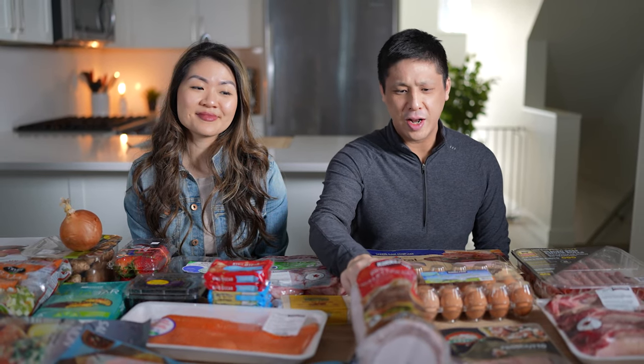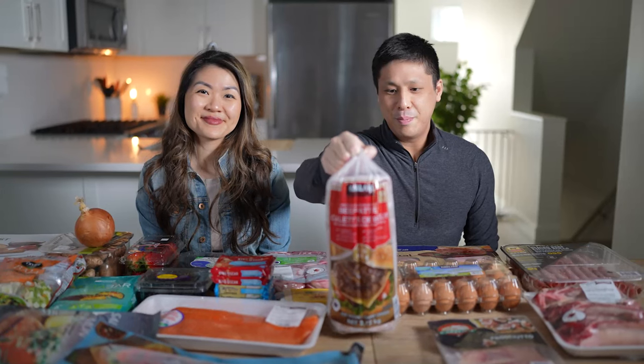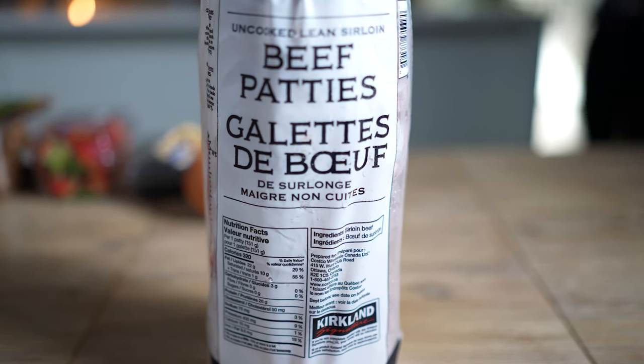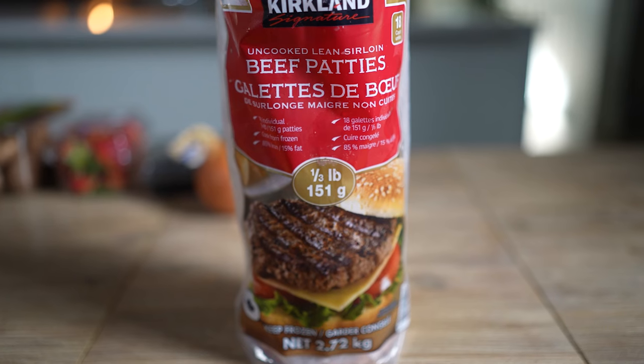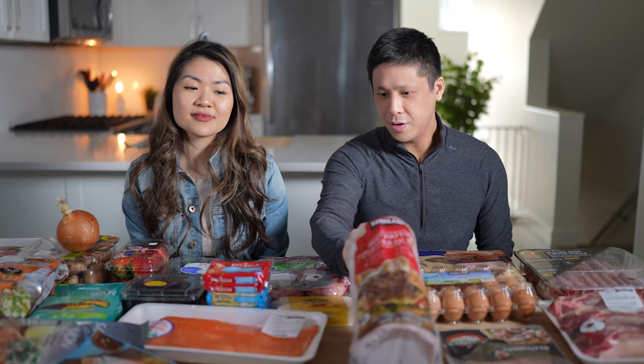Something we typically eat for lunch, if you've seen our videos before, are just these frozen beef patties. They cook really quickly in the air fryer or just in a pan — super convenient. They're 85-15 ground sirloin, so a good, quick option.